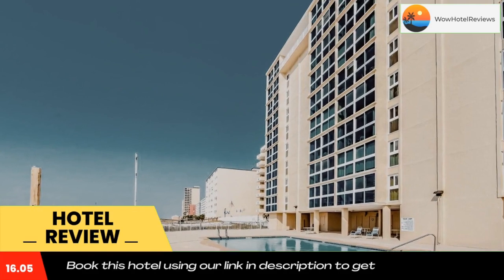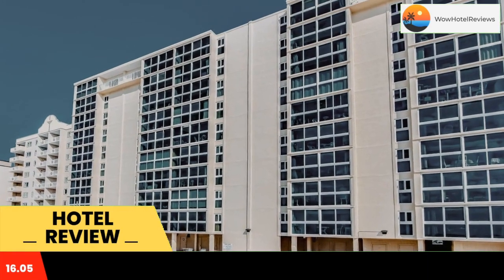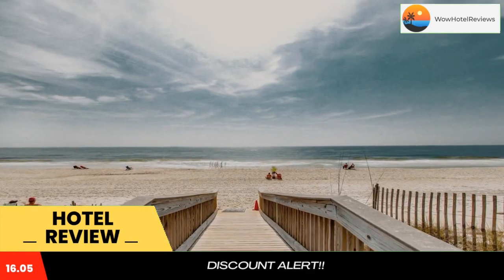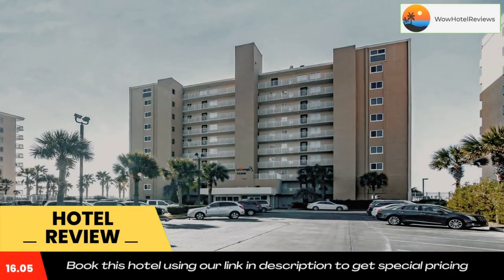The property provides an ATM and free Wi-Fi throughout. Rooms are equipped with air conditioning, a seating area, a TV with cable channels, a kitchen, a dining area, and a private bathroom with free toiletries, a shower, and a bath. Edgewater West Number 43 has some accommodations with sea views, and each room includes a coffee machine.